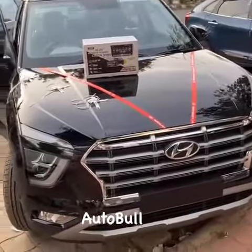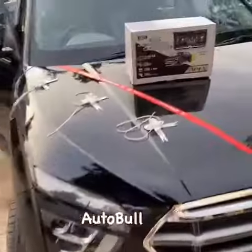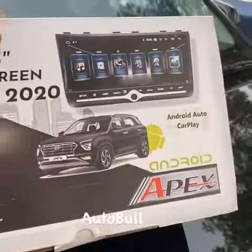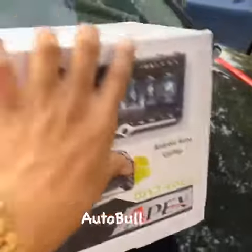Hello guys. This is the Creta SX Executive upgrade — a 10.25-inch Apex Android unit at 2.35, with Apple CarPlay and Android Auto. I will show you the result from Attentable Car Accessories.